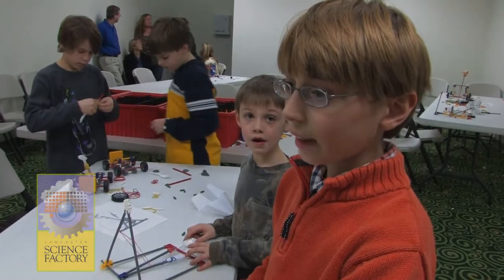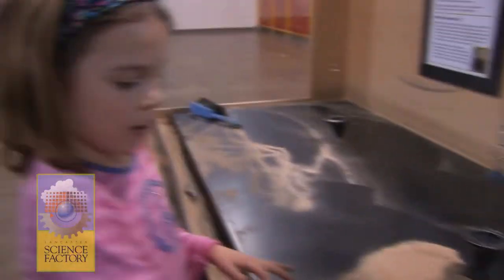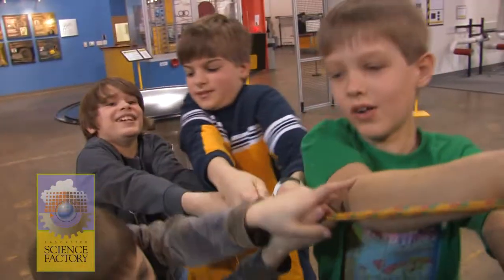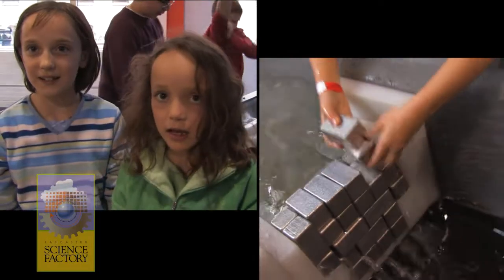It's really fun and has lots of fun exhibits. I definitely want to come here again sometime. We're building a dam.